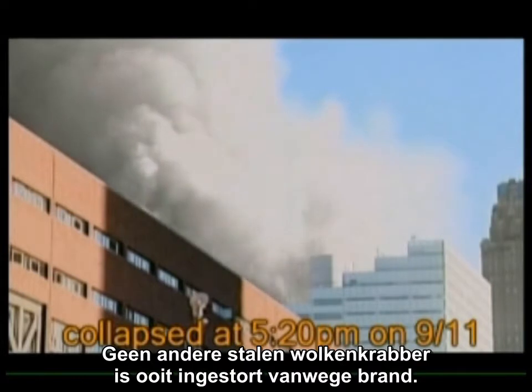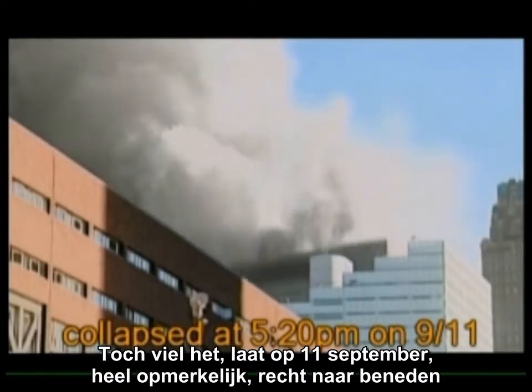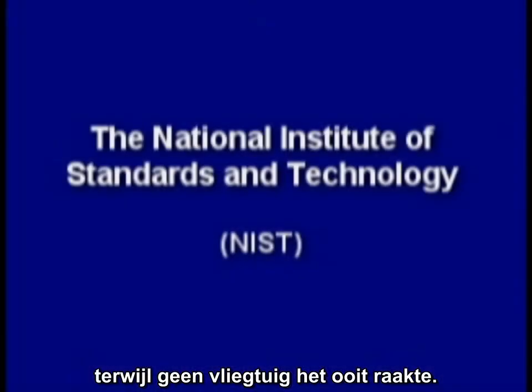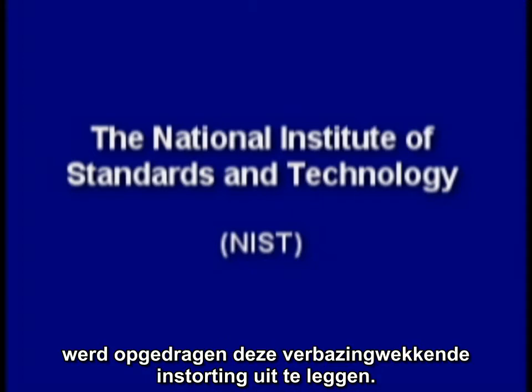No other steel skyscraper has ever collapsed due to fire, yet remarkably, late on September 11, it fell straight down at near-freefall acceleration for almost 100 feet, even though no airplane ever hit it. The National Institute of Standards and Technology, or NIST, was tasked with solving this most amazing collapse.